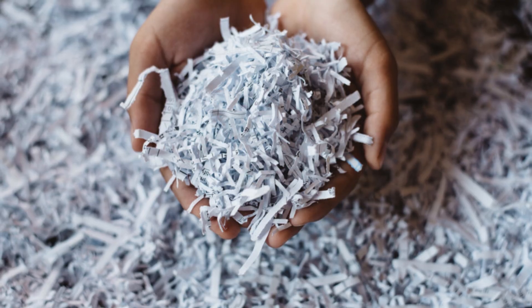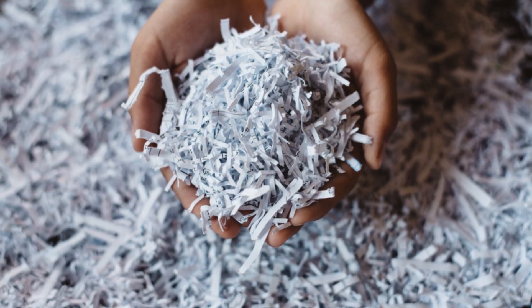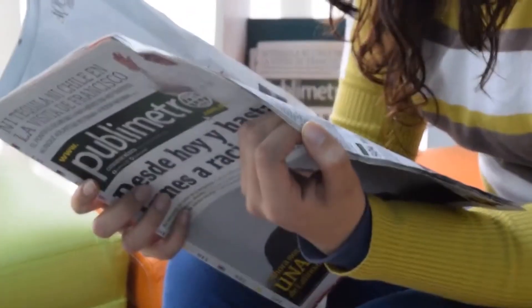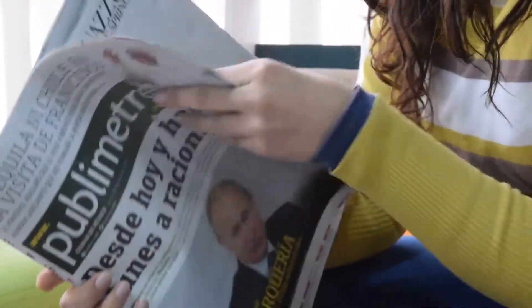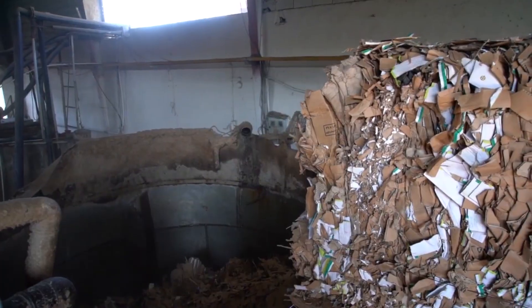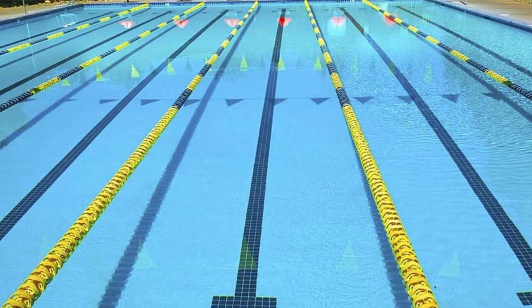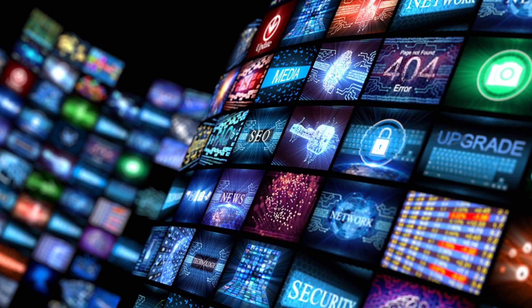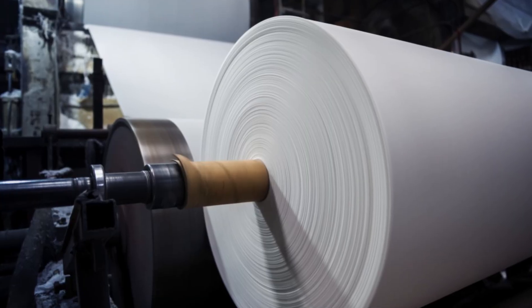Paper is one of the most common materials on earth, and one of the most recyclable. We use it in packaging, publishing, advertising, and communication. In fact, the average American uses the equivalent of 700 pounds of paper per year. Globally, we produce over 400 million metric tons of paper and cardboard annually—enough to fill over 5,000 Olympic-sized swimming pools. And while digital media grows, paper is still everywhere—in classrooms, offices, grocery stores, and deliveries.